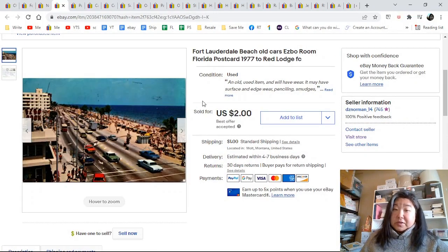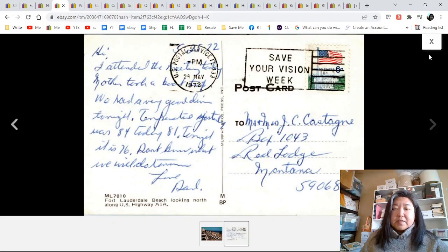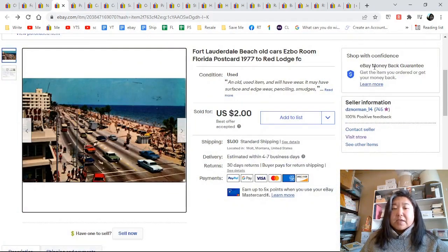Fort Lauderdale Beach with old cars — there it is, there's the beach and all those neat old cars. The message here went to Mrs. Castagna in Red Lodge. That is a name you might see often. That was just $2 — I took a best offer for it.